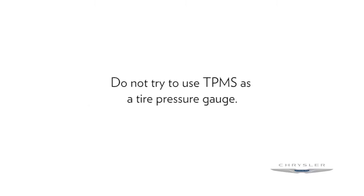Here's an important note, though. Do not try to use TPMS as a tire pressure gauge, as the warnings do not automatically turn off when proper pressure is returned to the tire.